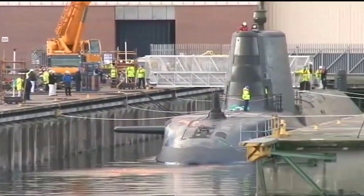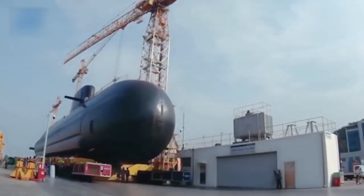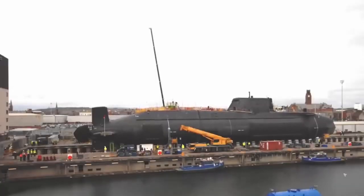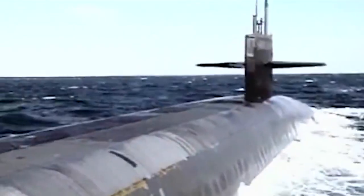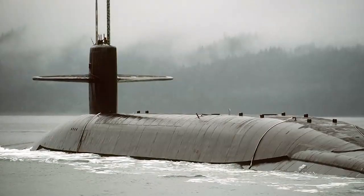When designing a new submarine missile carrier, American designers were given the task of not only drastically increasing the offensive power of the ship, but also significantly reducing its physical fields, and above all, reducing noise. The latter requirement largely determined the technical characteristics and architecture of the Ohio-class submarine.